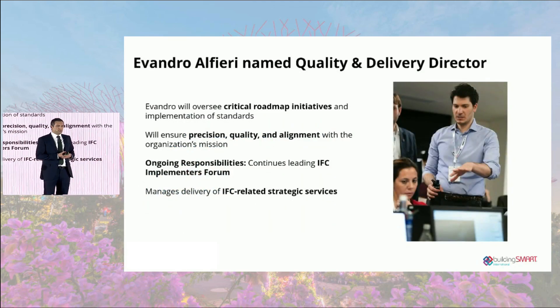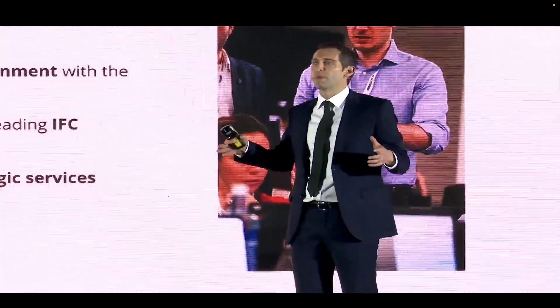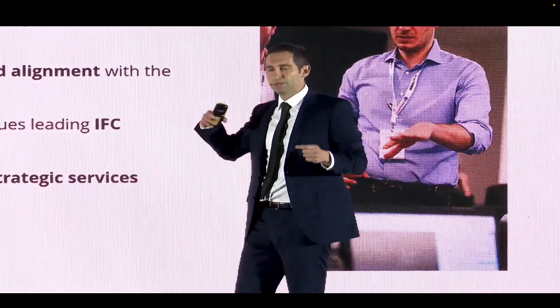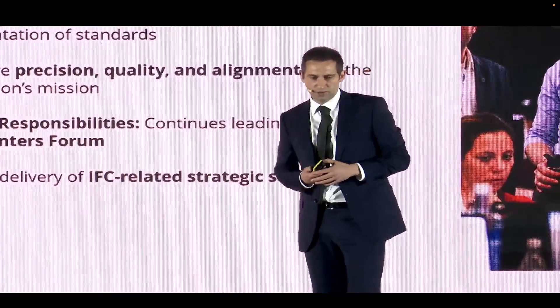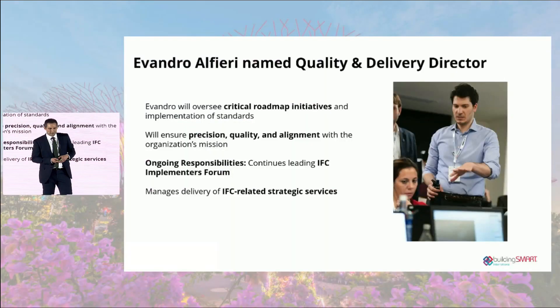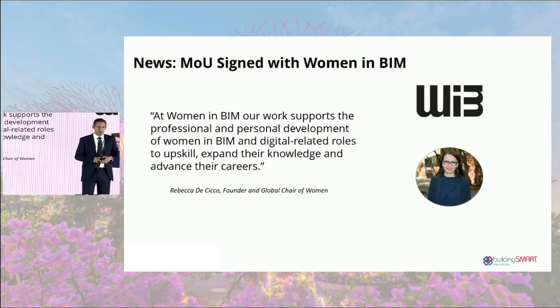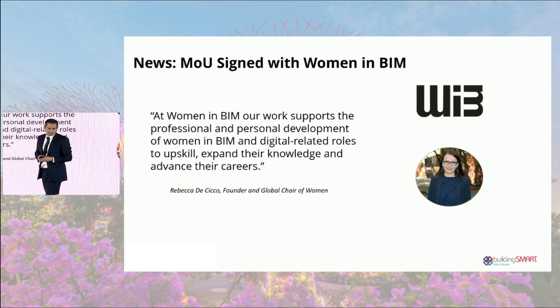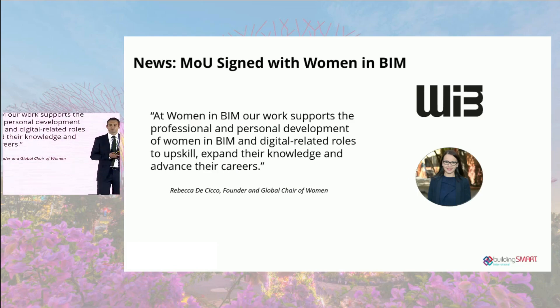We have some exciting news: Evandro Alfieri has been named Quality and Delivery Director. He joins the leadership team at Building Smart International and will oversee critical roadmap initiatives, ensuring alignment with user needs. If Evandro is here, please go and talk to him. We've also just signed an MOU with Women in BIM, published this morning on our website. They're supporting the final session today, and we're really excited about working with Women in BIM to grow our network.